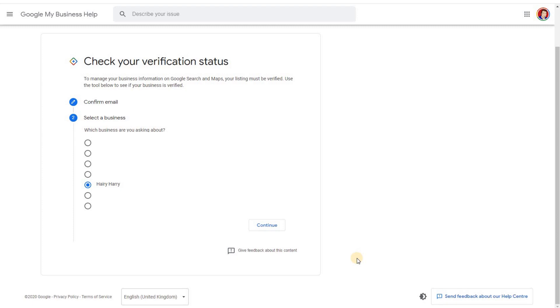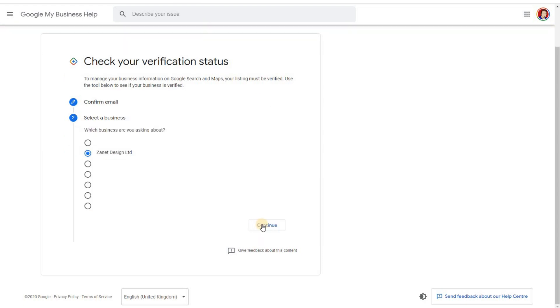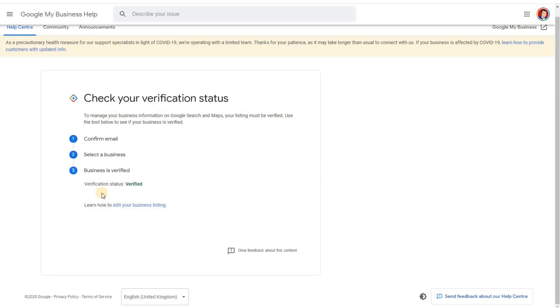The third way is through Google verification status — I'll put the URL in the comments below. I've selected a listing and clicked continue, and it will tell you whether or not it's been verified. In this case it hasn't been verified — I've just been using that for training purposes. If you log in with the Gmail account you registered with, it tells you whether it's verified. Here's my own business, and it says verification status: verified. That's how you tell whether your business has already been verified.